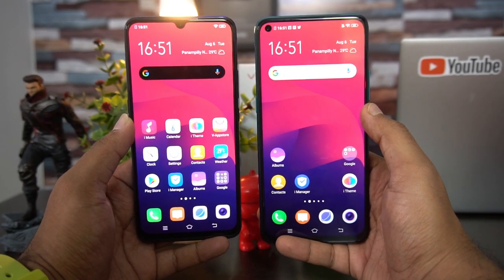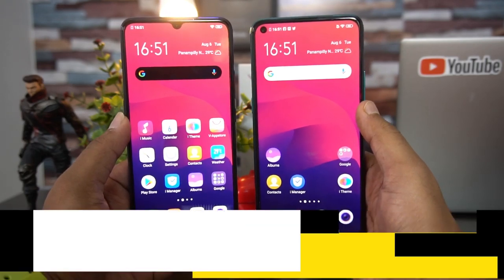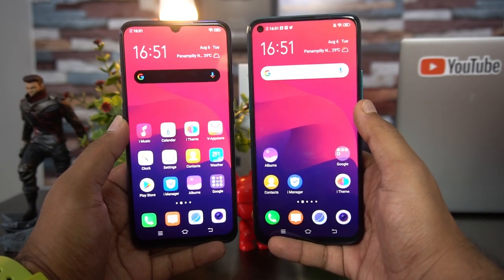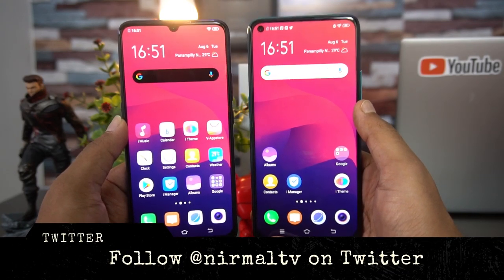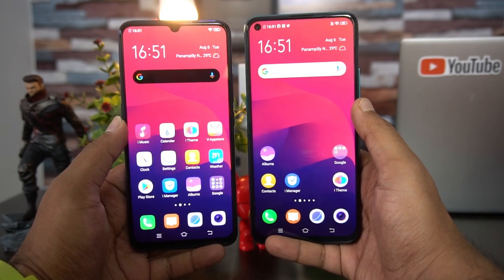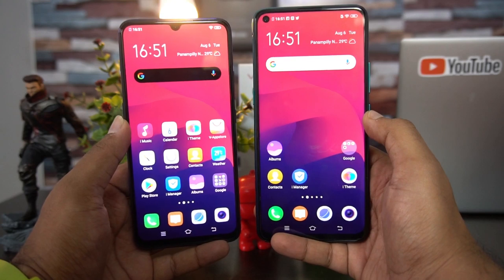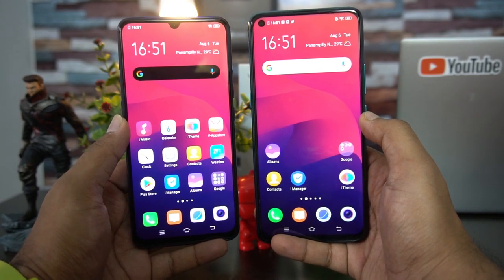Hello friends, welcome to Techniqe. This is Nirmal here. In this video we'll talk about two smartphones from Vivo — the Vivo Z1 Pro and the Vivo S1. These two devices have a lot of similarities and offer a good experience overall: triple rear cameras, a good battery, and an overall nice look. But what are the differences, and which is the better device to buy? That's what we're going to find out in this detailed comparison.